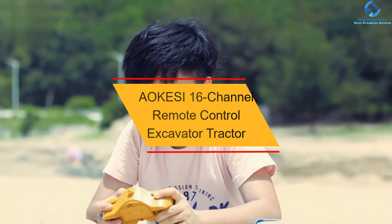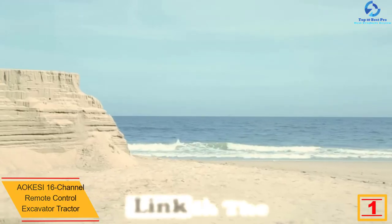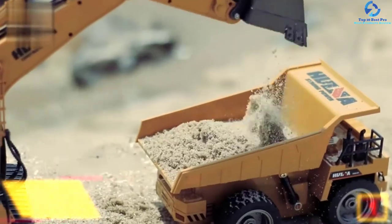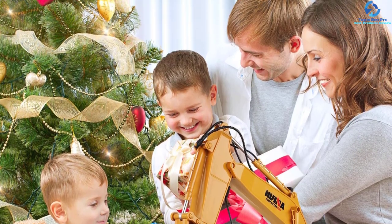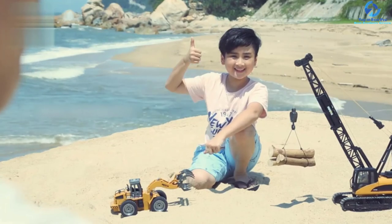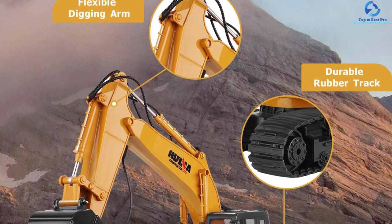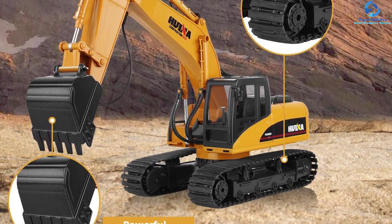And finally at number 1, we have the AOK ESI-16 Channel Remote Control Excavator Tractor. This is a widely applicable 3-in-1 unit that the kid will find appropriate for playtime. It is a user-friendly excavator tractor that is easy to operate thanks to the included remote control. It lasts longer thanks to the rugged construction and suits use on all terrains. Fitted with a high-capacity 7.2V 400mAh battery, the unit can serve for about 20 minutes. It also has 680-degree can rotation with independent shovel and digging units. Its heavy-duty steel shovel provides great power and a strong ability to dig. The 16-channel remote control operates in a long range, making it very convenient. Despite all these quality features, it is an affordable pick.